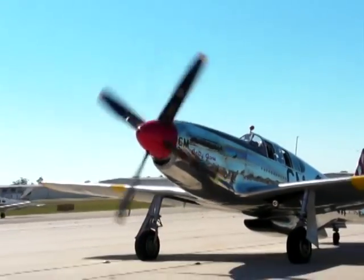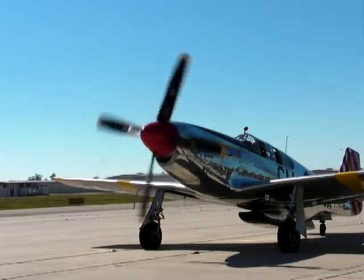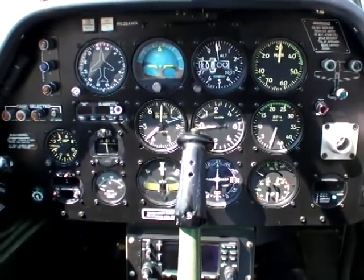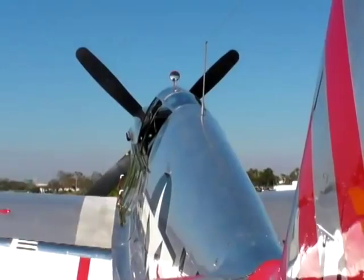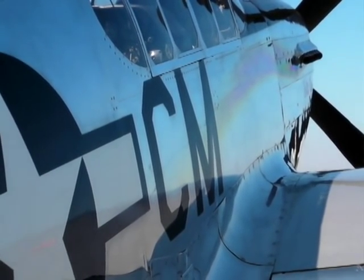There are only about six of them left in the world, and this particular one is the only one in the world with a full set of dual controls, which allows us to do flight instruction out of the backseat. As part of the tour, we're on the road for ten months out of the year and we are volunteer pilots — the Mustang pilots — and there are about six of us that rotate in and out.